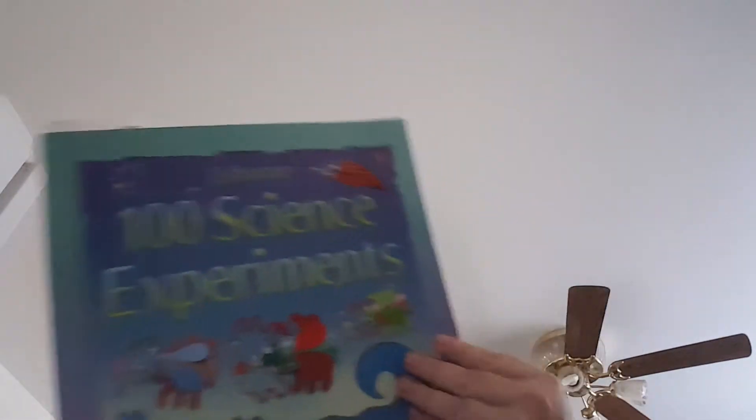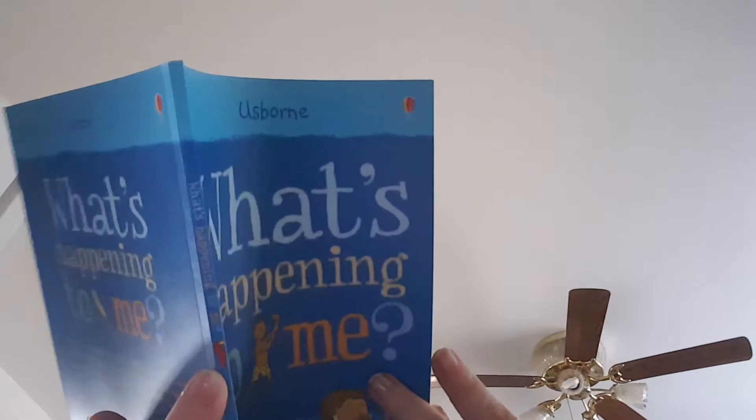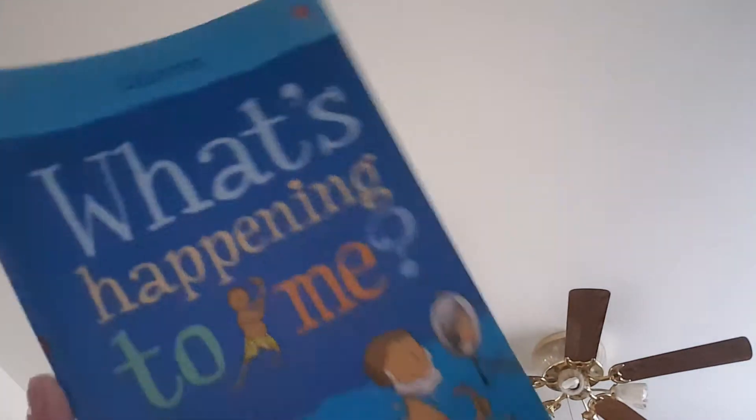Osborne 100 Science Experiments — I already have my bookmark in there. This is what we'll be doing alongside My Father's World. There are some beautiful illustrations in these types of books. We're also going to go through What's Happening to Me since the kids are getting older. It's pretty self-explanatory with beautiful illustrations. I thought some of them were inappropriate in that Osborne book, but I'm going to handle it with grace and make sure they know everything.